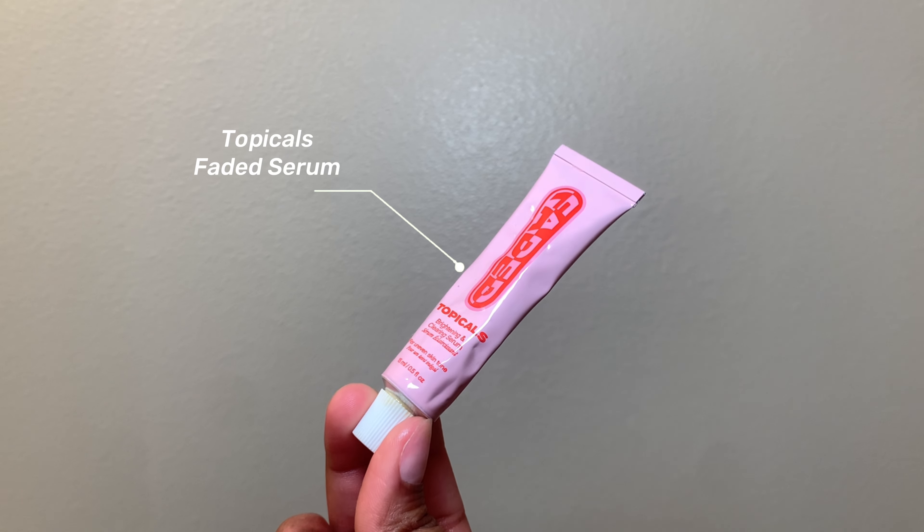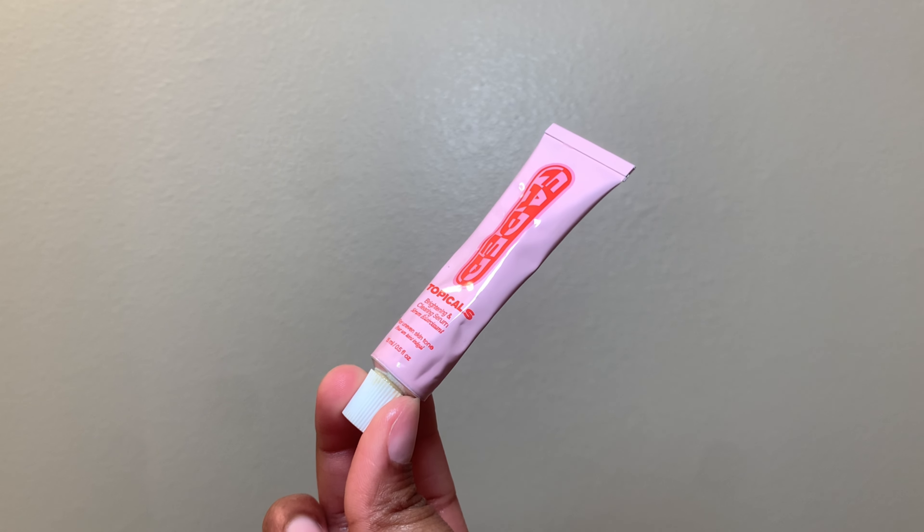This next product is the Faded Serum by the brand Topicals. It specializes in removing discoloration and hyperpigmentation on your face. A little goes a long way — you're not supposed to use a whole bunch, and you're only supposed to use it once a week, then gradually increase as the weeks and days go on. The only thing I don't like about this product is the smell — something about it is off. It also takes a little while longer to see results, but it definitely helps.